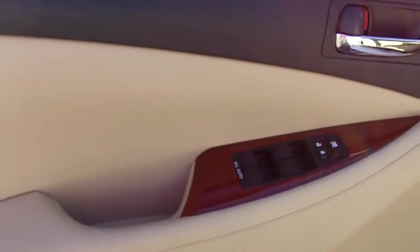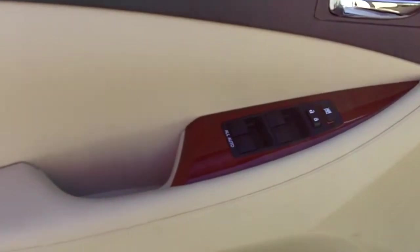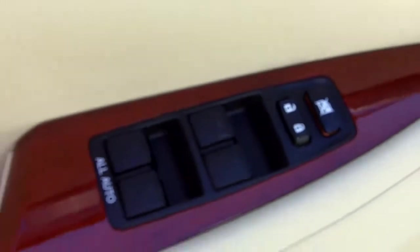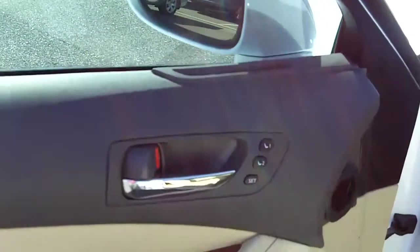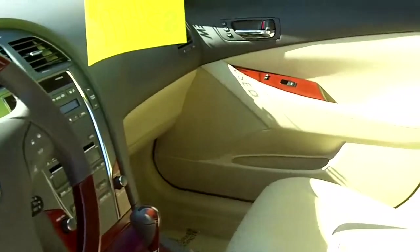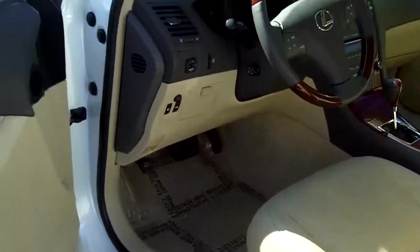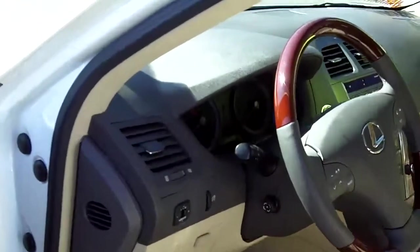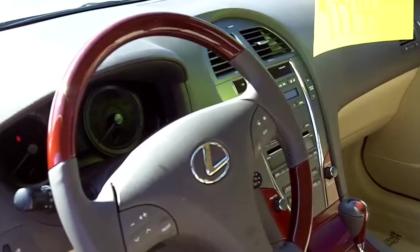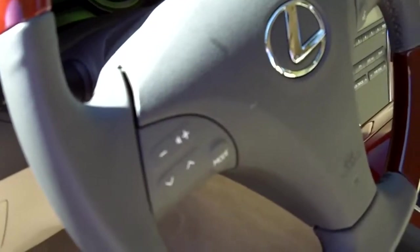All these cars are going to have all your standard features — your power windows, door locks, and cruise control. This one actually has all windows auto up and down with just one touch. It also has memory seats for both the driver and passenger side. You'll notice the nice tan leather interior, power seat, power steering wheel, power mirrors, and all other standard equipment. This one also has Bluetooth technology and radio controls on the steering wheel.